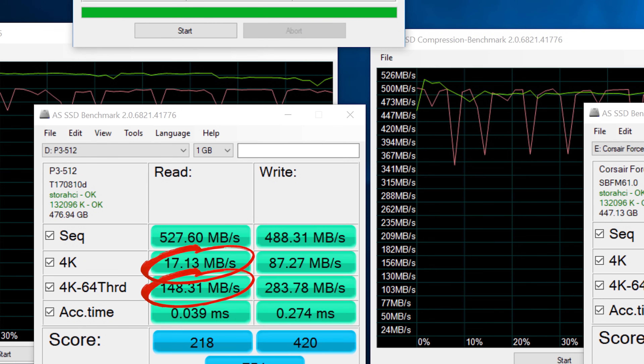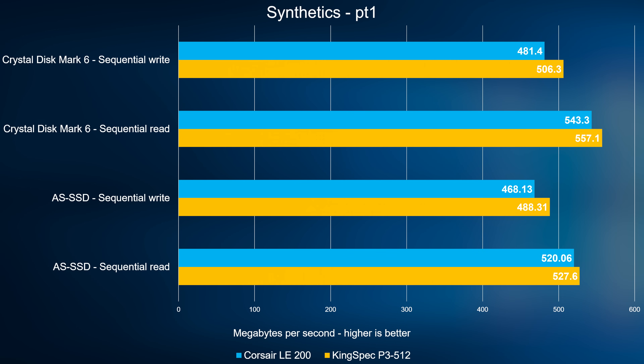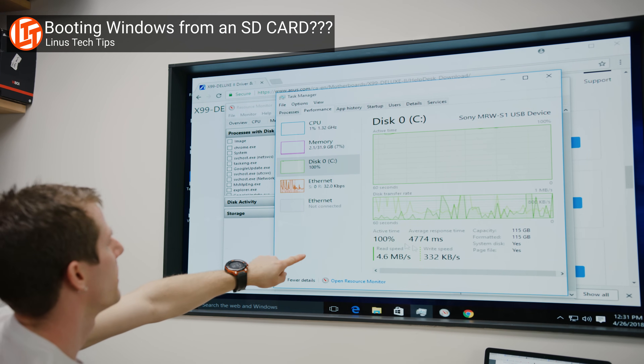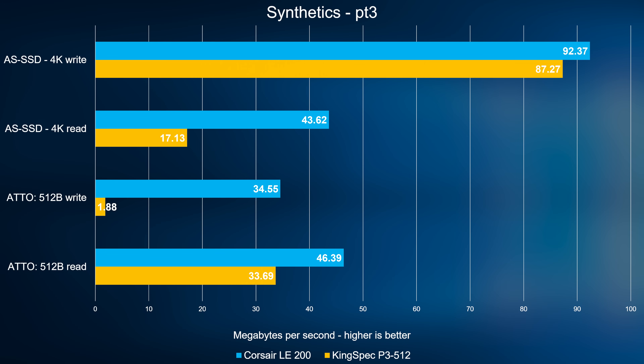So let's look at some performance here. In sequential reads and writes from a clean state, everything actually looks fine. But the same can be said of an SD card, and when we ran Windows on one of those recently the results were less than ideal. Where our KingSpec SSD falls flat on its face is where small-size transfers come in.